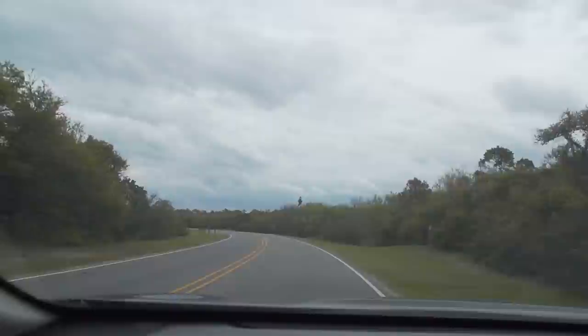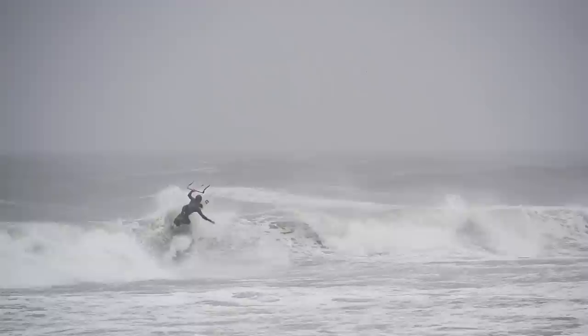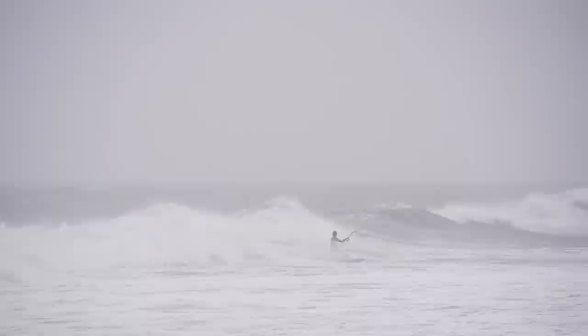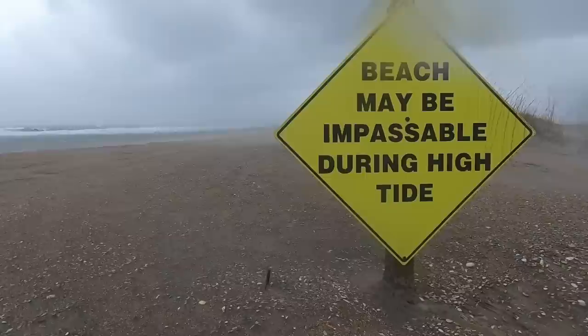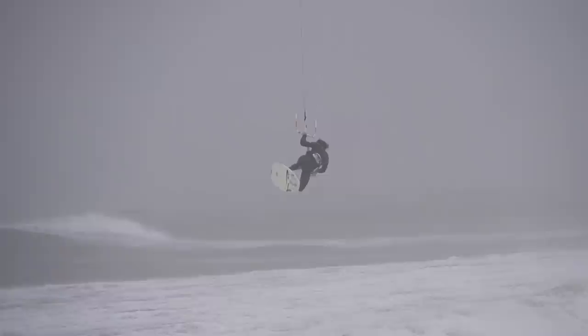The Cove is just around the corner from Lighthouse Beach in Buxton and can be an epic wave spot when conditions are just right. Hatteras Island offers the best waves on the east coast, and the Cove takes it to the next level when things line up — the shape of the coast allows waves to peel for eternity. This spot is only accessible by 4x4 and should be reserved for advanced riders who can respect the strong current and pumping conditions.